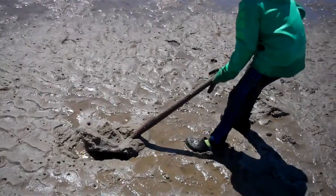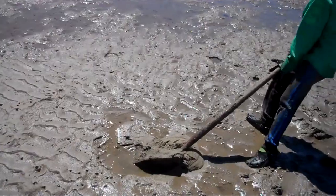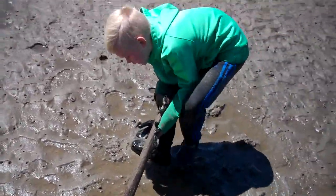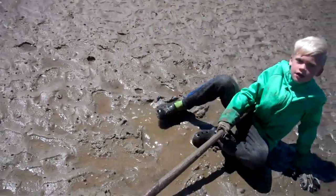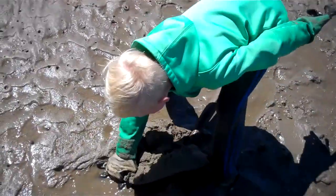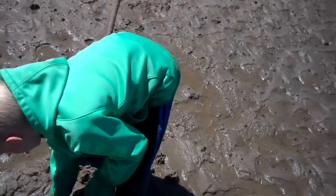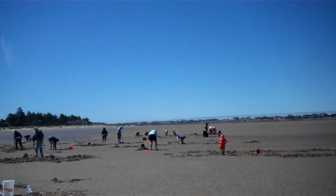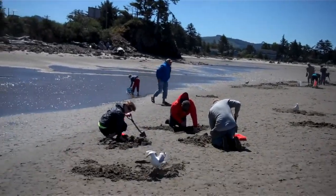Pull it out. There you go — drag it out of there. You gotta wonder which came first, the chicken or the egg? You'd probably be doing better if we got you a little drier sand. The seagulls are getting their share.